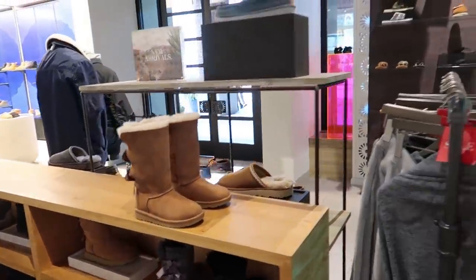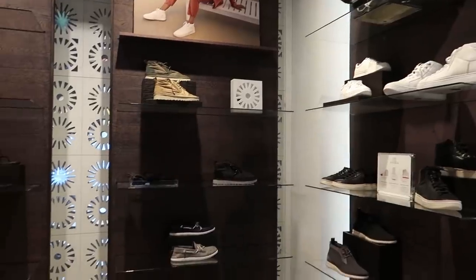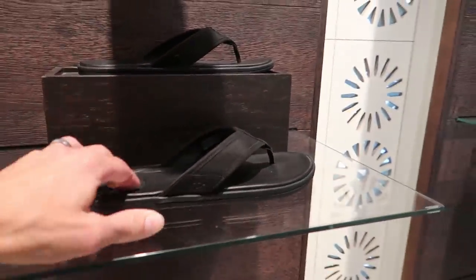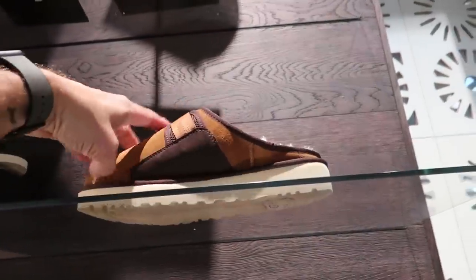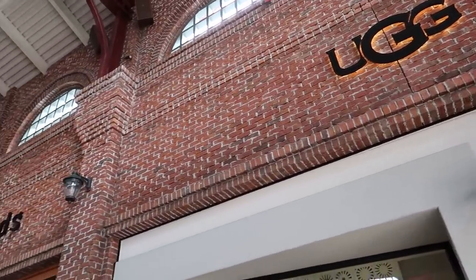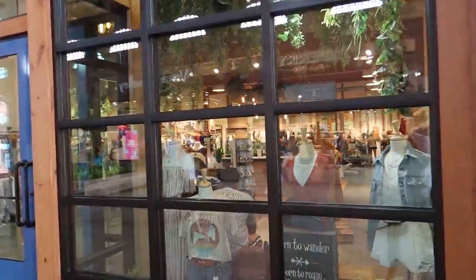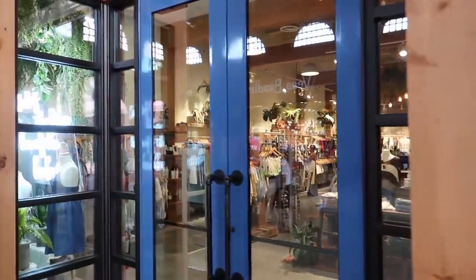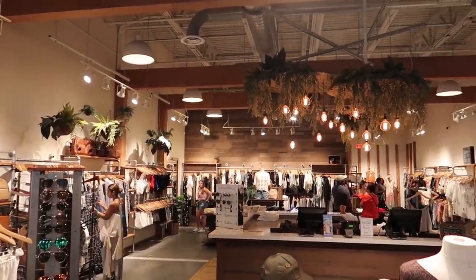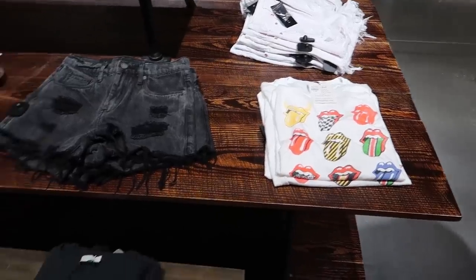I did see one pair of flip-flops but they had fluffy straps on them. So you can get summertime flip-flops at least, but you can also get some wintertime stuff, because this seems very warm for Florida. Next to UGG is American Threads. I don't really know how to describe it other than blue jeans and rock shirts — they've got a Rolling Stones shirt here, Pink Floyd, another Pink Floyd one. Not as many colors in this store; everything seems kind of gray, blue, and white, with a wall of jewelry too.